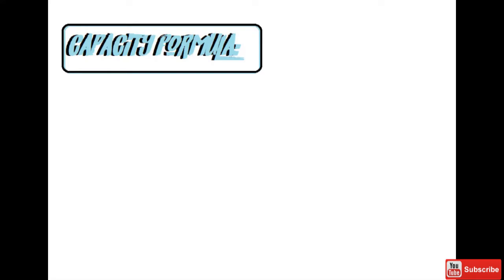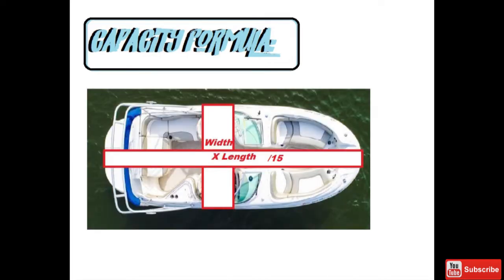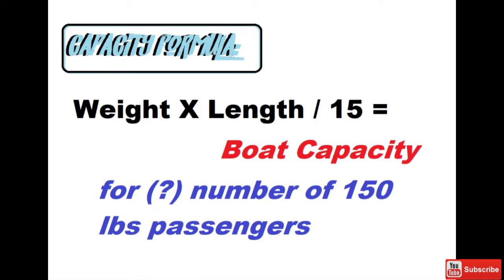The math used for a capacity rating formula is pretty simple, actually. It's length multiplied by width, divided by 15. This will tell you how many 150-pound people the boat will be rated for. I don't know about you, but I've got a lot more friends that weigh well over 150 than under.